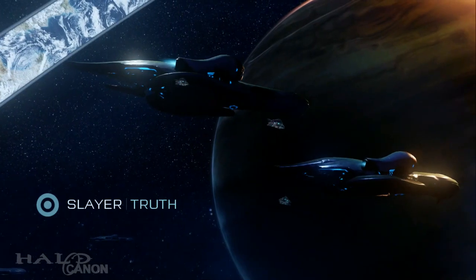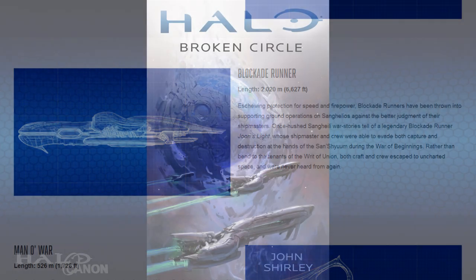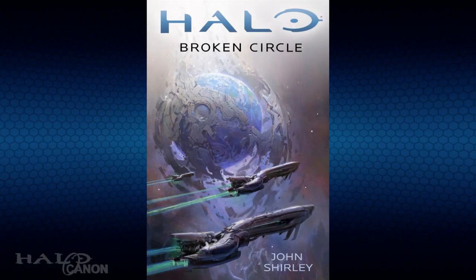After that we have the familiar Blockade Runner, measuring 2,020 meters long. Their design sacrifices armor for speed and firepower, but despite this, modern Sangheili shipmasters have been sending these ships on ground support missions. Old war stories speak of a Blockade Runner known as Jori's Moon, named for one of the three moons of Sanghelios' orbits. During the War of Beginnings, this legendary ship was said to have evaded capture and destruction numerous times, and following the Writ of Union, jumped into the black never to be seen again — sort of reminds me of the Usand Sangheili from Broken Circle, just a bit.